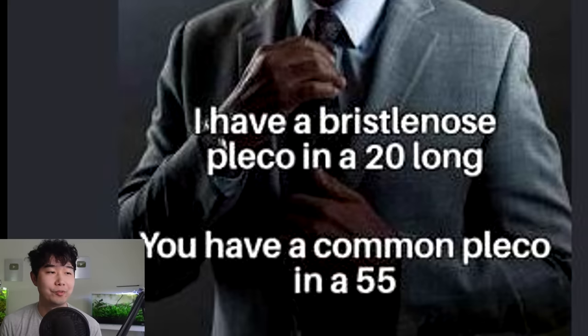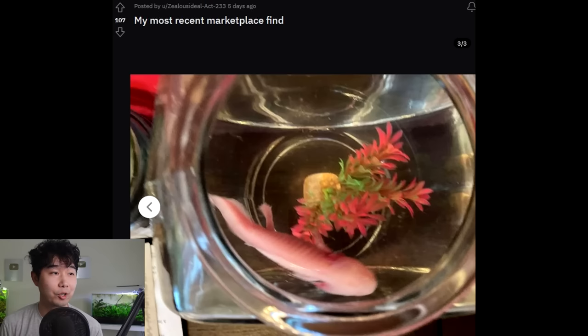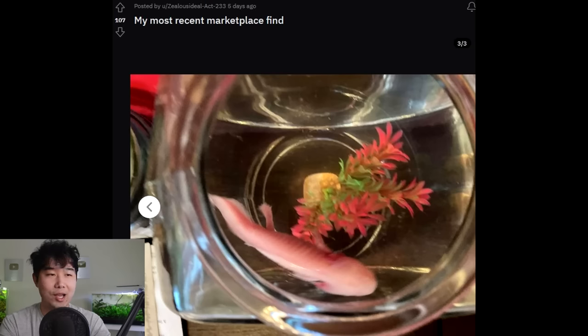I have a bristlenose pleco in a 20-long; you have a common pleco in a 55 — we are not the same. Bristlenose pleco owners are just built different — bristlenose master race. My most recent marketplace find instead of goldfish — we got a giant Chinese salamander. These guys — the limbs, they've got limb rot, gill rot, everything rot. They're really treating it like a plant. It's crazy to do this to an axolotl. That's why some pet stores kind of background check you to see what kind of fine establishment you have at home waiting for them.